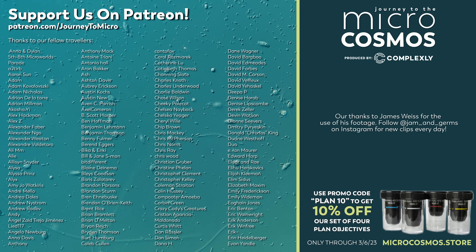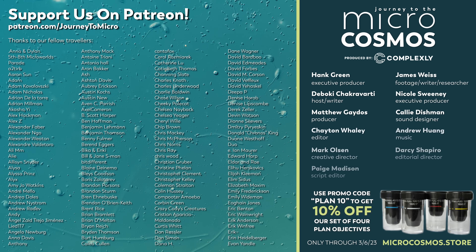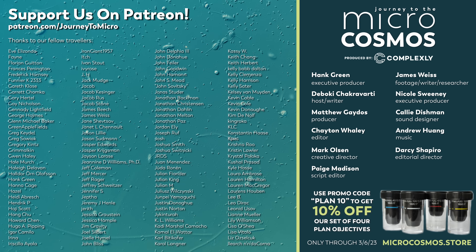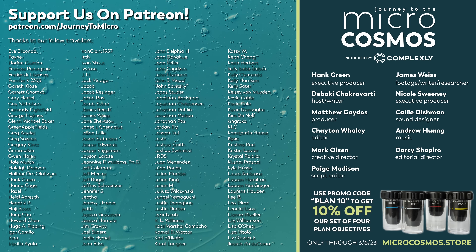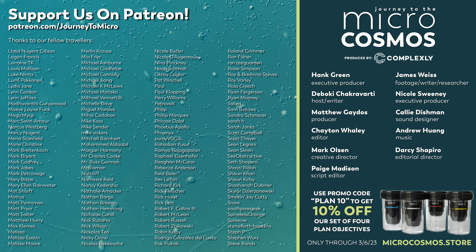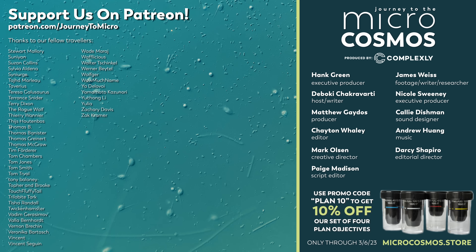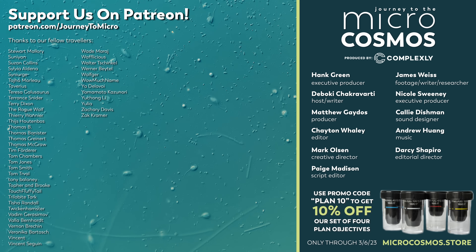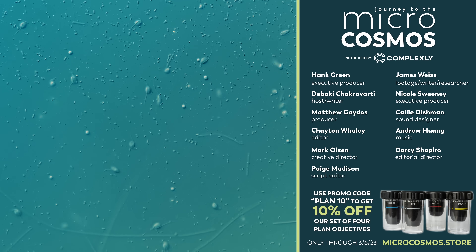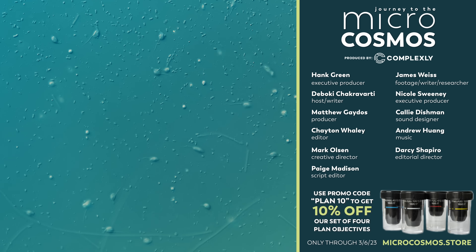The names on the screen right now are our Patreon patrons, some of the people who have decided to directly support this channel over at patreon.com/journeytomicro. Without them, our channel could not exist, so we want to say thank you to all of them. If you want to see more from our Master of Microscopes, James Weiss, you can check out Jam and Germs on Instagram and TikTok. And you can also find Journey to the Microcosmos on TikTok now if you want some micro microcosmos a couple times a week. And if you want to see more from us here on YouTube, there is always a subscribe button somewhere nearby.